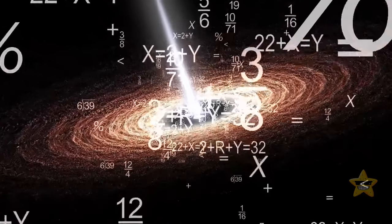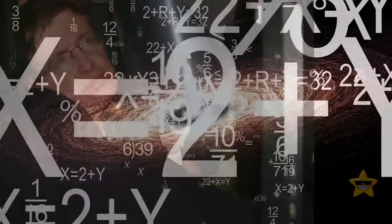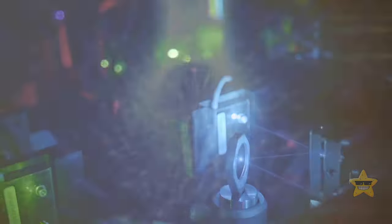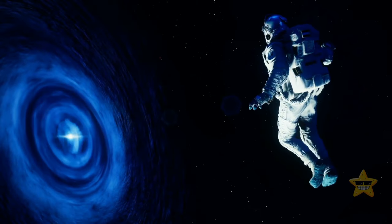Did you know that the elusive Hawking radiation, theorized by Stephen Hawking, has never been seen? Until now, scientists have recreated a DIY black hole on Earth, and the results are astounding. Join us as we unravel the secrets of this cosmic phenomenon.